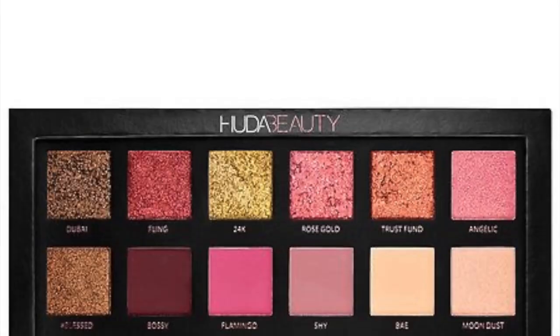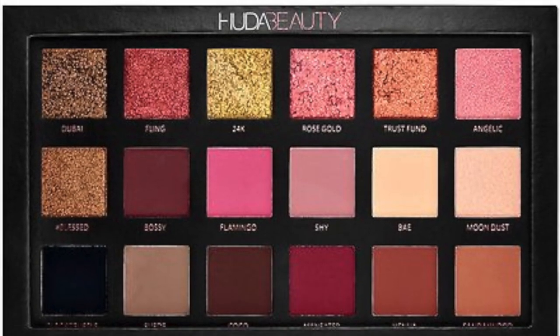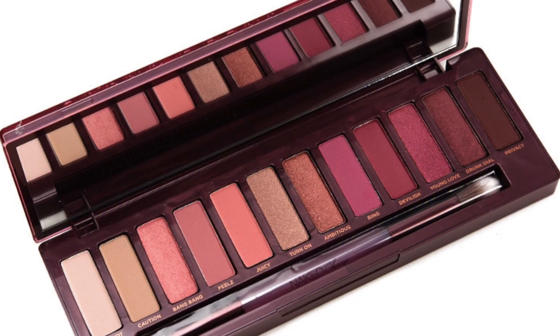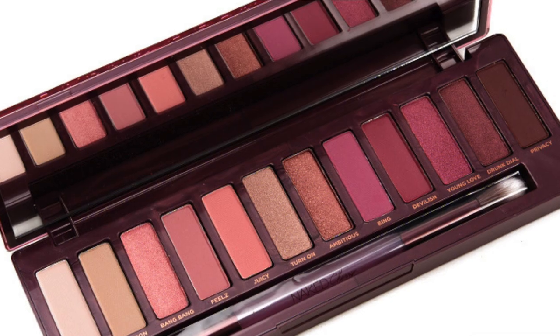Another favorite beauty product of mine are these two eyeshadow palettes. One is from Huda Beauty — the Rose Gold edition — and the other is the Cherry palette from Urban Decay. Whenever I do my makeup I always use these two palettes. I love the colors and the texture of the shadows, and whenever I travel I always take them with me.